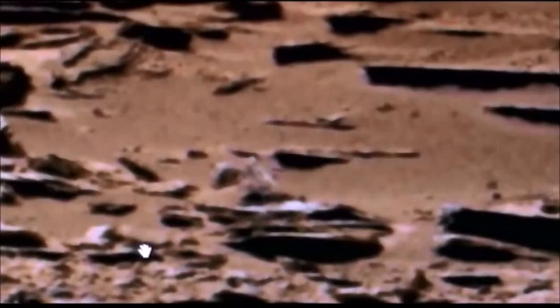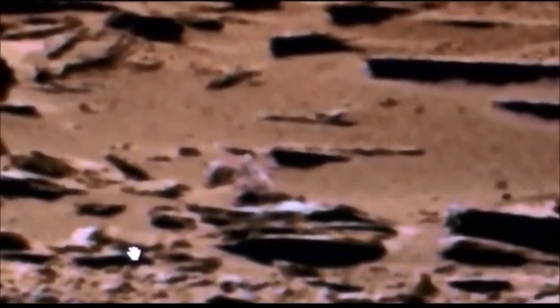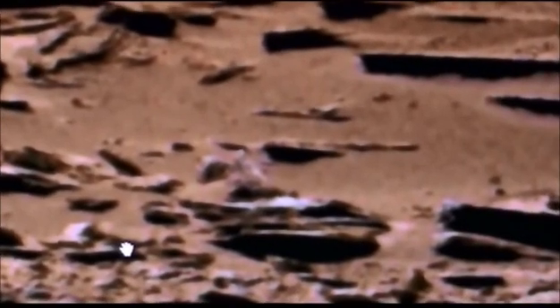It doesn't look as silver on the computer screen as it does on my Sony cam. So there it is — there's a little spaceship. That sure looks like a spaceship, and I'm not going to make this a huge long video. You can find it for yourself — there it is.